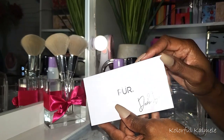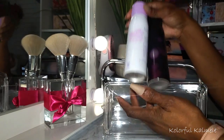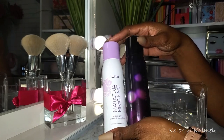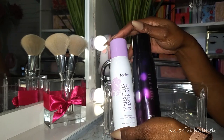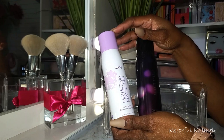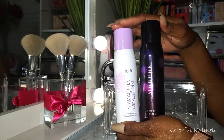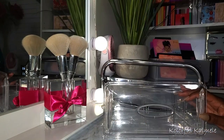Lastly I have the two setting sprays I chose: the Tarte Maracuja Miracle Mist and the Morphe Continuous Setting Mist. I love both of these. The Tarte one is really really nice - it gives the Morphe a run for its money, though I still like the Morphe better. I had a good time using both of these.